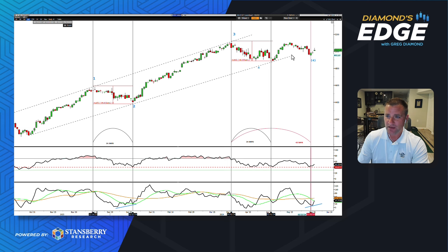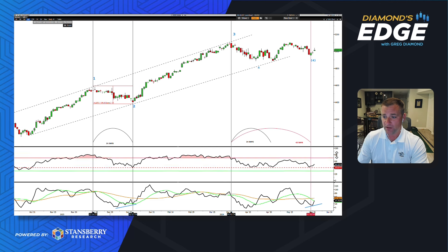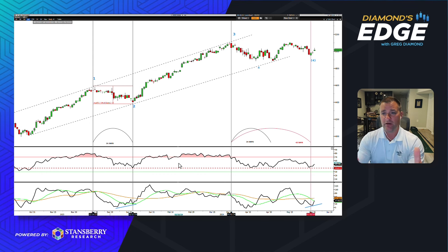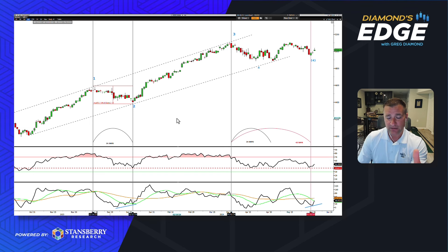Even if prices come back down into Friday payrolls, this still doesn't have a top pattern to it — it's just working off overbought levels. As of last week, the RSI dropped right to where previous lows were on this index. The composite index at the very bottom of the chart is sloping up, just like it did at previous turning points. So when I look at Europe, this looks bullish to me.